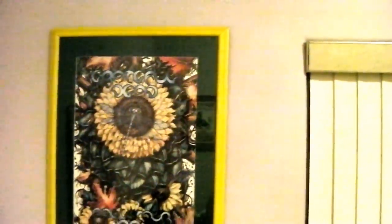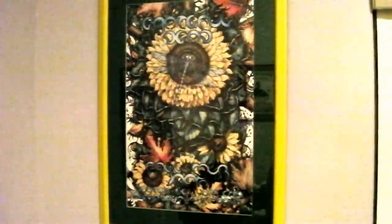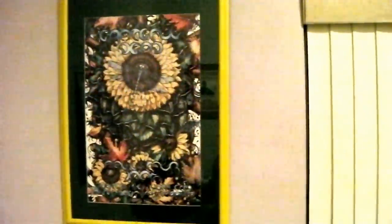That's a Grateful Dead 1995 Fall Tour poster by Michael Everett — that's the first poster I had framed, I think the first poster I bought. They were selling them out of the back of Rolling Stone magazine after Jerry died, so I bought one.